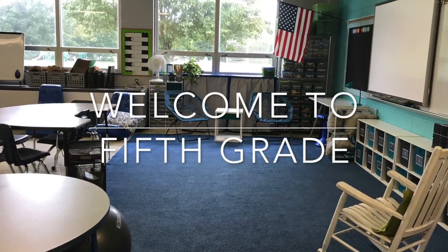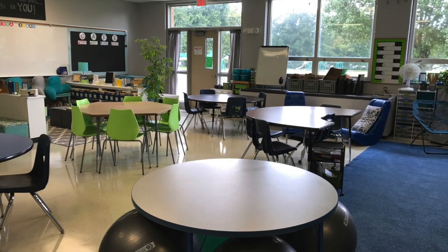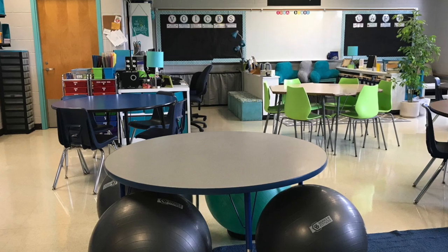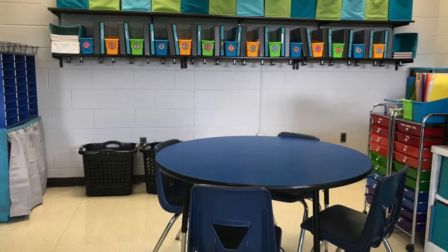Hi, my name is Mrs. Jennifer Taylor and I will be your fifth grade teacher. I've been working to get ready for the new school year over the past few weeks. I was so excited to see the progress of our classroom that I wanted to take a moment to give my new class a sneak peek.